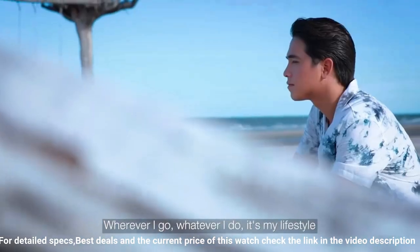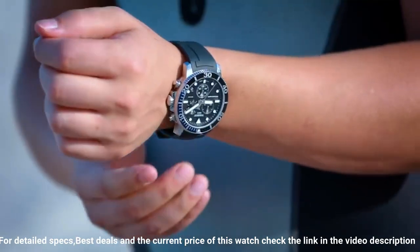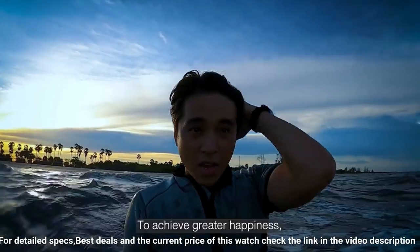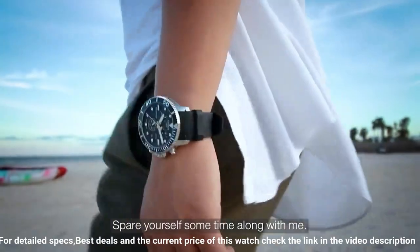Band color black. Dial color black. Bezel material stainless steel. Bezel function unidirectional. Calendar date. Item weight 8 oz. Movement Swiss quartz. Water resistant depth 1,000 meters.